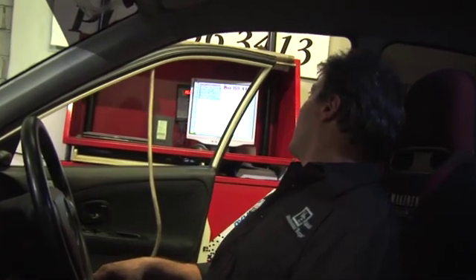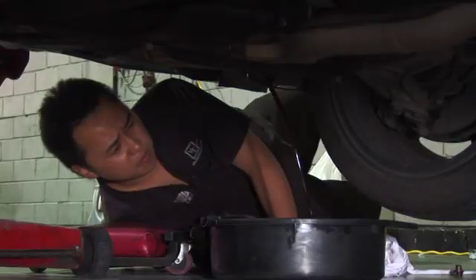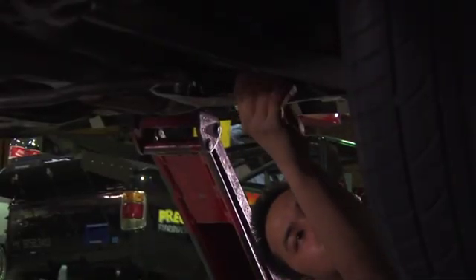That's the first test we did on the EVO with the Mobil One oil — that's the results we got. It's 169.4 kilowatts at the four wheels. In between each dyno run, we flush the engine twice with the new oil and change the oil filter.